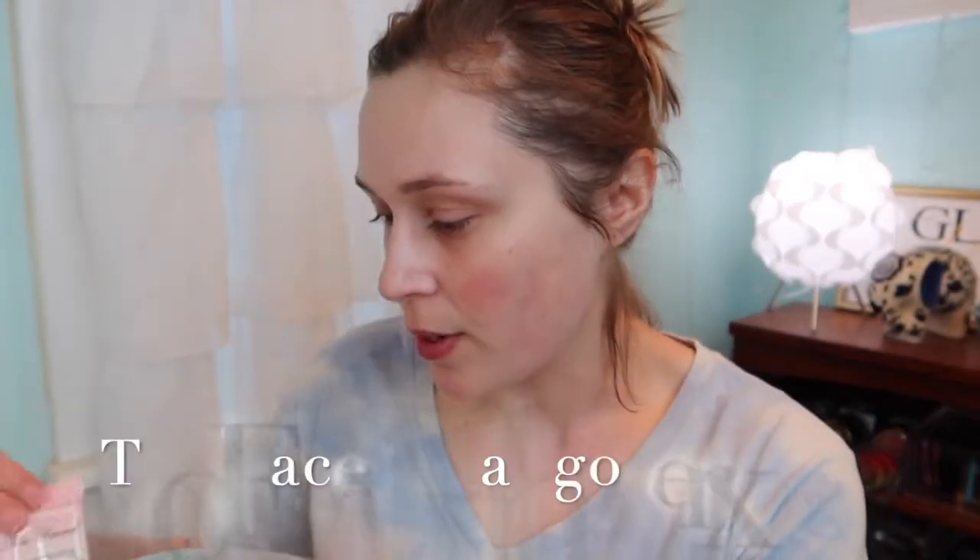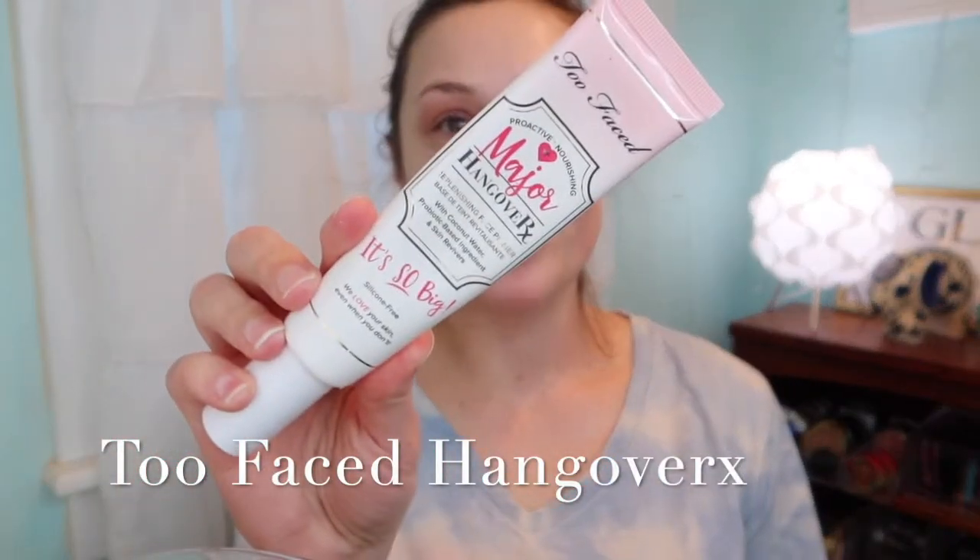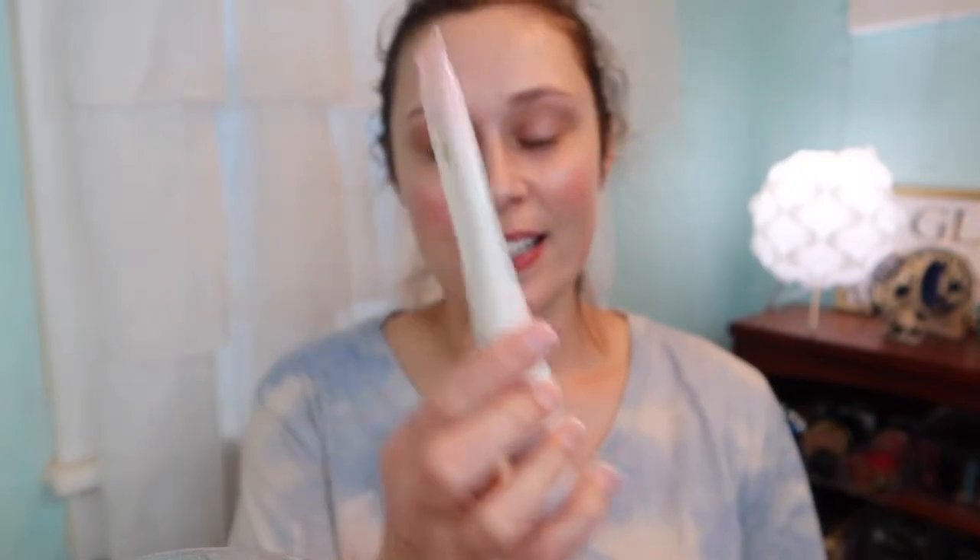Let's go in with the Too Faced Hangover Primer — classic, tried and true. I like it because it's a moisturizing primer and I have dry skin, so it's really a win-win for me. I just rub it on with my fingers.